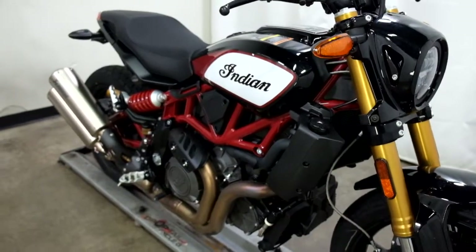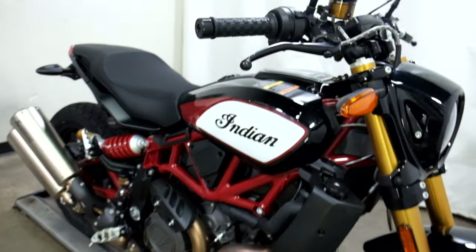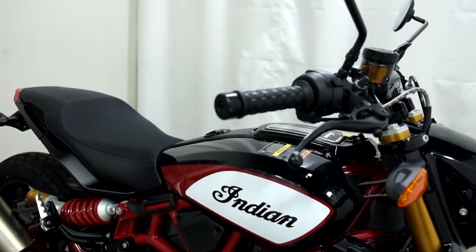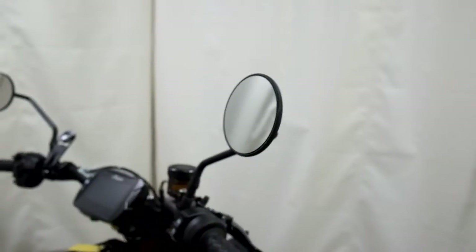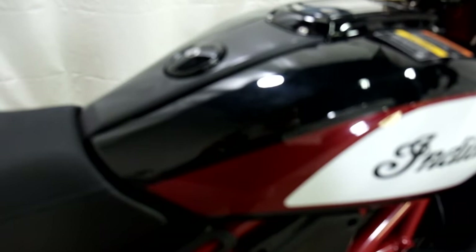It's had a very minor tip-over on the right-hand side. So we've got some scraping on the end of the lever, on the bar end, and on the edge of the mirror. But the worst spot is probably the little chip that happened in the gas tank right there.